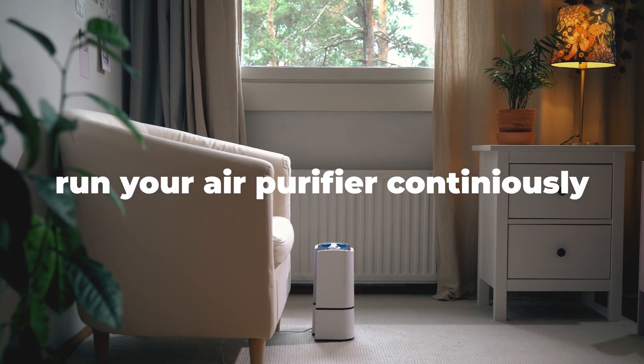Run your air purifier continuously. To work effectively, air purifiers are designed to operate around the clock, removing new particles as they enter your space. Think of it as a constant line of defense against dust, dander, and airborne pollutants. Some purifiers even offer energy-saving or sleep modes for quieter, low-power operation. Running your air purifier continuously ensures air stays consistently cleaner without waiting for pollutants to build up again.